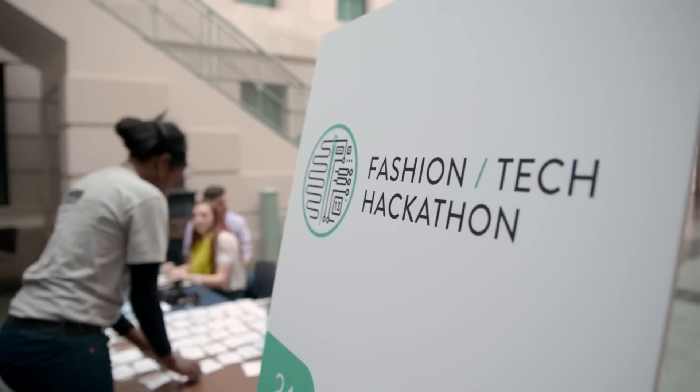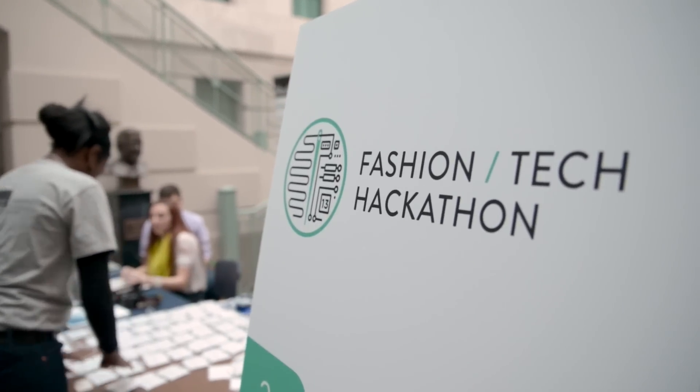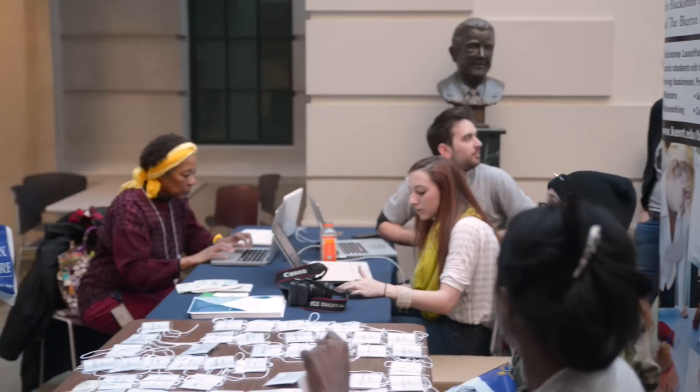This weekend, Blackstone Launchpad is hosting a 24-hour Fashion Tech Hackathon. Students from all over are coming, and basically what they're going to be doing is creating prototypes and commercializing apps and different things over the course of 24 hours. All of it has the focus of wearable technology.